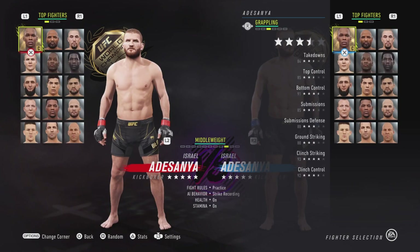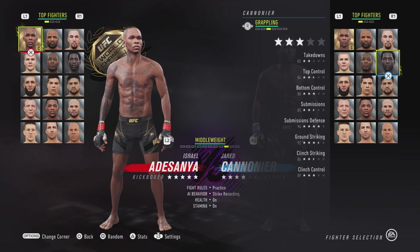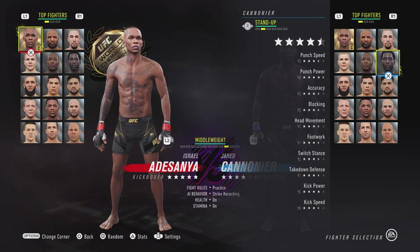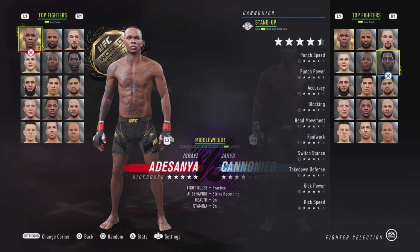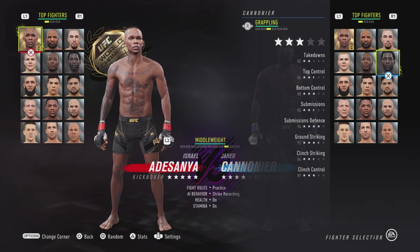Let's move on to the middleweight division. There's some changes — a change in the top six. We've got Derrick Brunson and Jairzinho Rozenstruik. Let's go over Rozenstruik first. His punch speed went up from 90 to 92, his power went from 97 to 98, his footwork went up huge from 86 to 91, his switch stance went from 88 to 92, his takedown defense went up from 87 to 91, his kick speed went up from 89 to 90, and his clinch control went from 87 to 89.